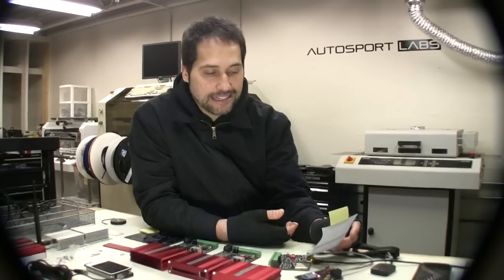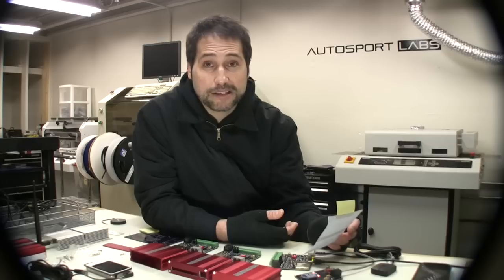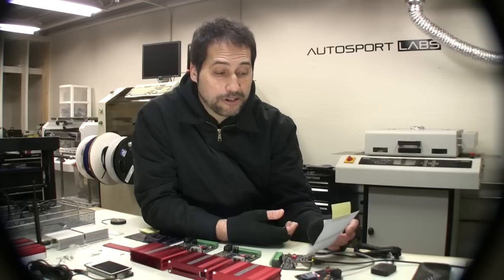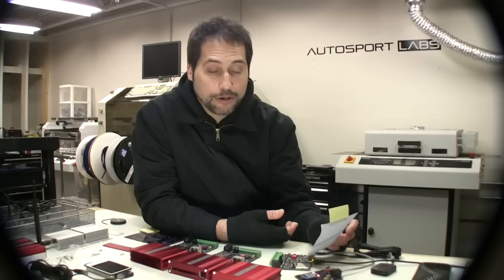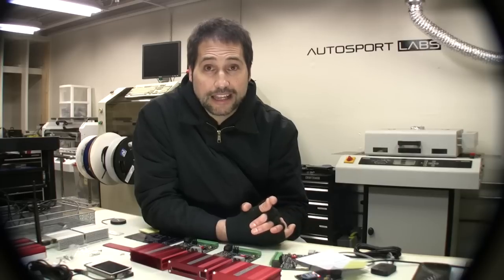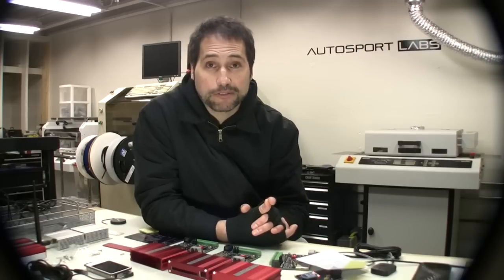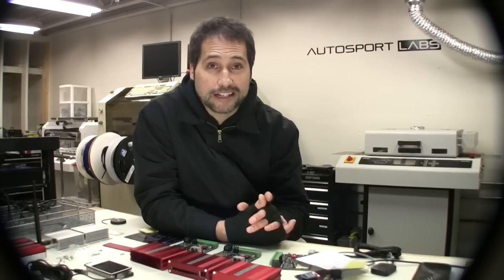Another update: due to technical constraints — mostly the speed of our internet here at the lab — we're not going to be able to do a Ustream question and answer session. But we will take those offline and present all the existing questions and any others in a FAQ, so you get a really good idea of what the Race Capture project is all about.